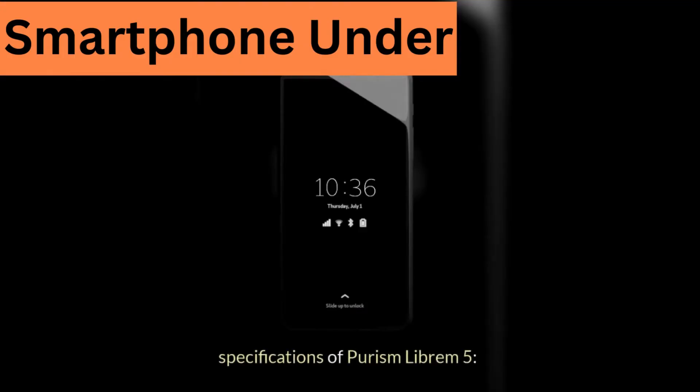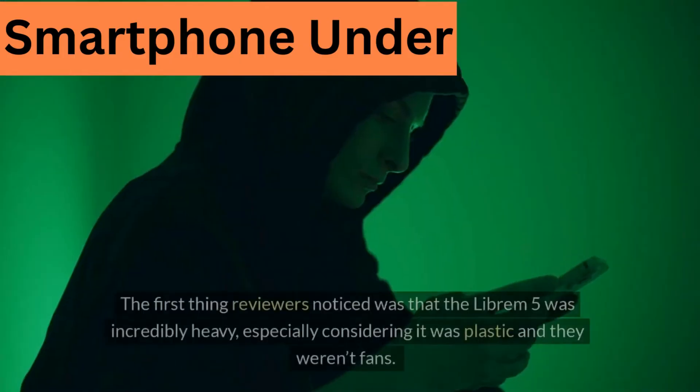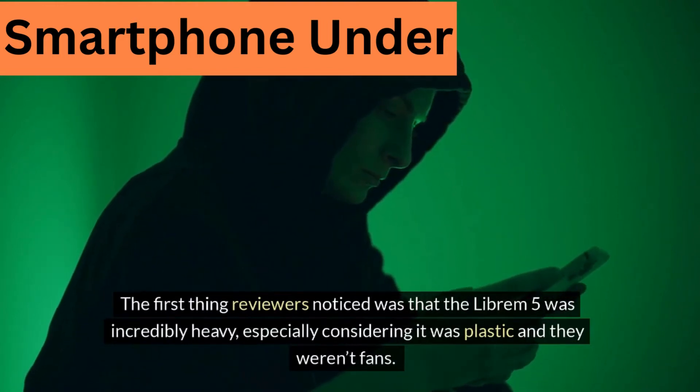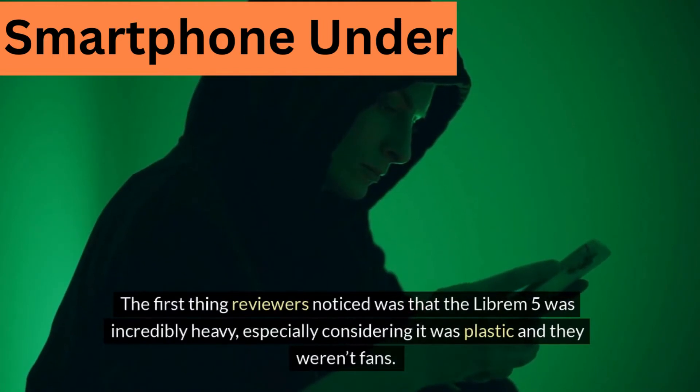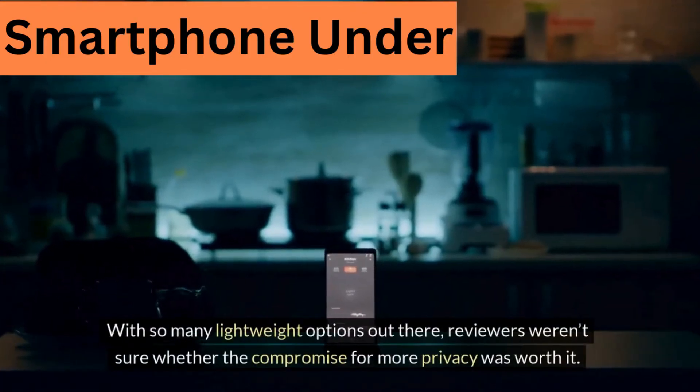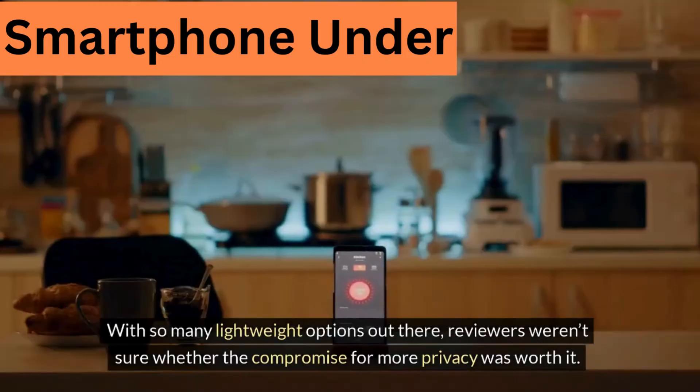Specifications of Purism Librem 5 — Design. The first thing reviewers noticed was that the Librem 5 was incredibly heavy, especially considering it was plastic, and they weren't fans. With so many lightweight options out there, reviewers weren't sure whether the compromise for more privacy was worth it.